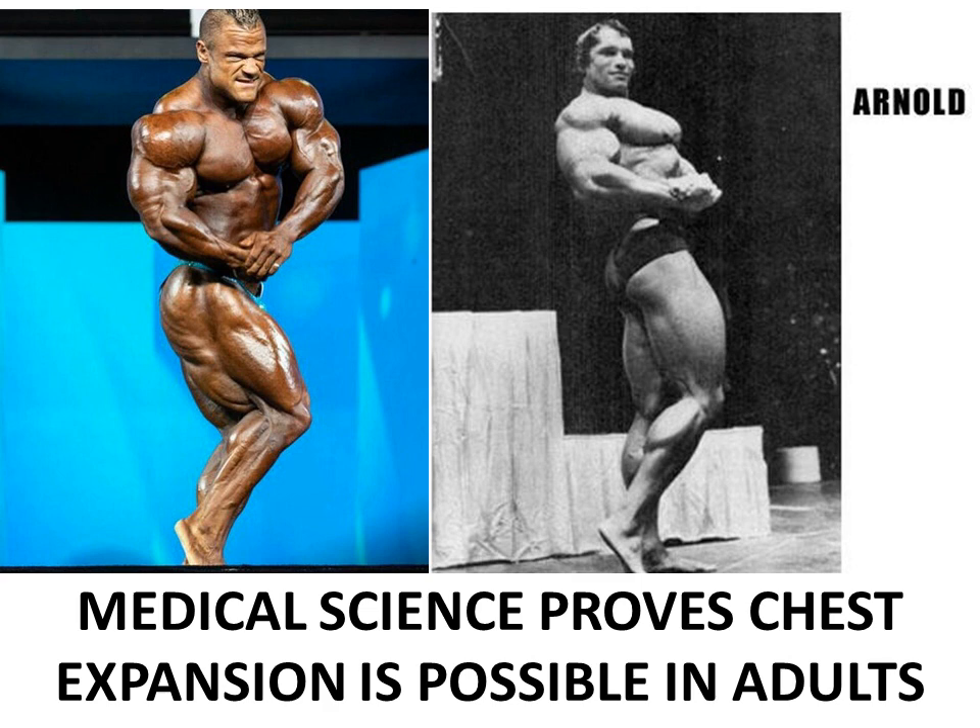Without the rib cage being showcased, without bodybuilders nowadays having this ability to expand their rib cage, we have a completely morphed, almost deformed version of the side chest pose. This is why I keep bringing the chest expansion topic up — it's something that's lacking in today's bodybuilding world. Now let's have a look at this particular article.